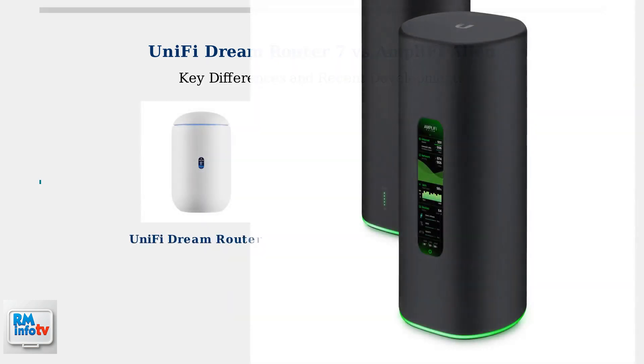The Unify Dream Router 7, shown on the left, is Ubiquiti's latest all-in-one networking solution. The Amplify Alien, on the right, was released in late 2019 and remains a popular choice for mesh networking.